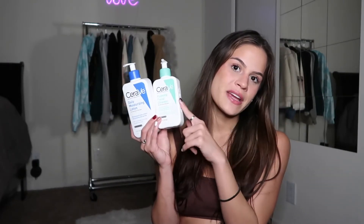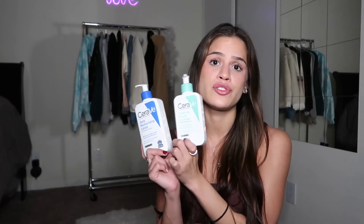My skincare is practically all from Amazon. The first two products I have are my face wash and moisturizer from CeraVe. I know it doesn't work for everyone, but I have dry and very sensitive skin and this is perfect for me. It moisturizes my skin really well and doesn't break me out. It's super gentle. So if you're looking for an affordable cleanser and moisturizer, I 10 out of 10 recommend this.